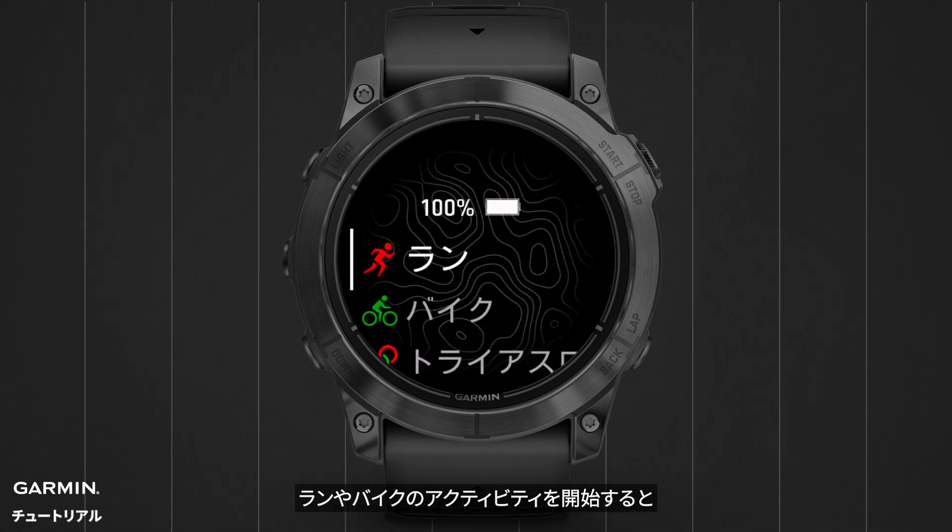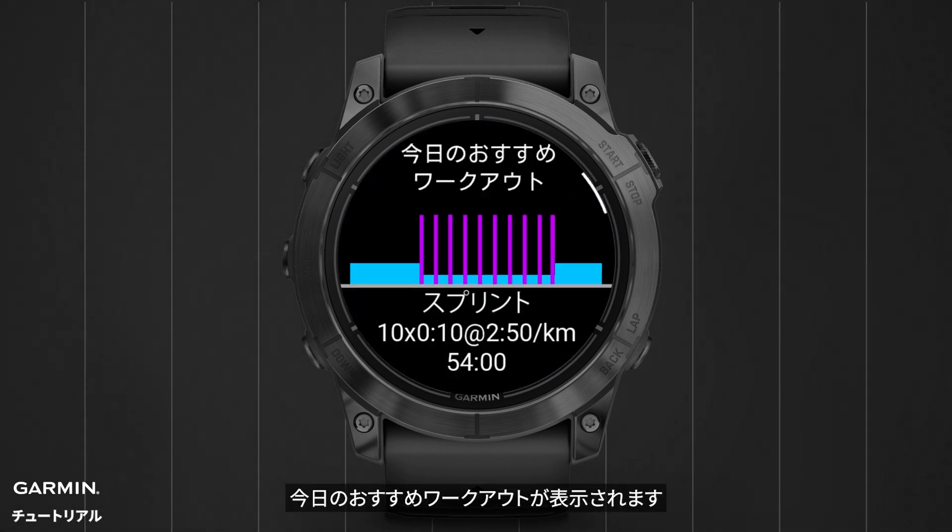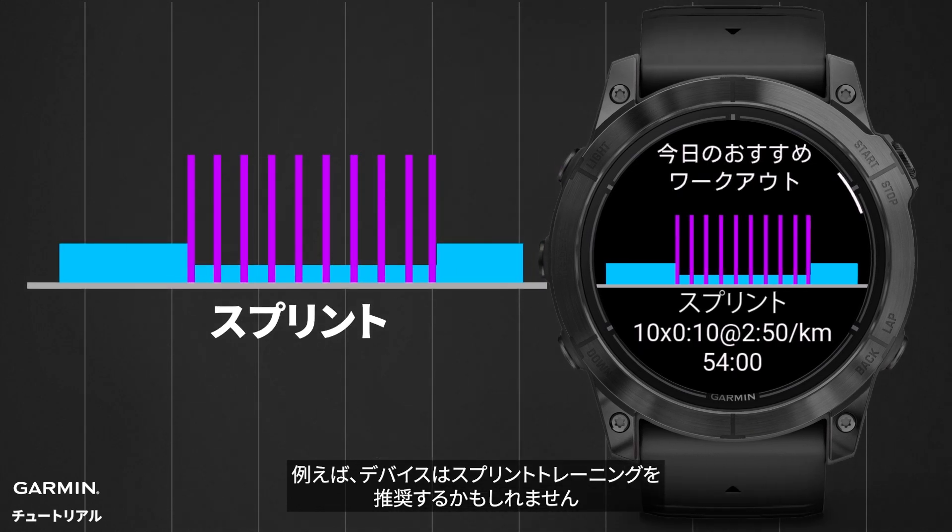When you start a running or cycling activity, the watch will display the workout suggestion first. For example, the watch might suggest a sprint workout.